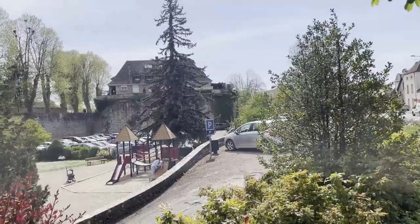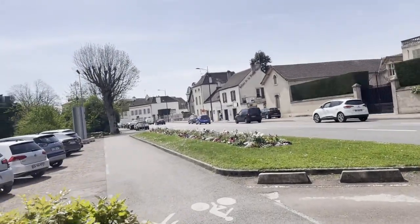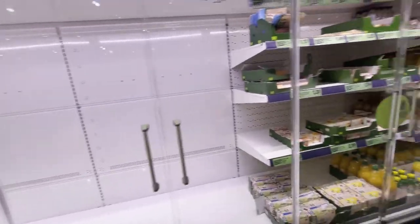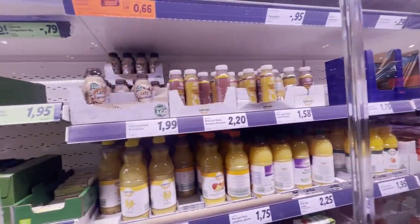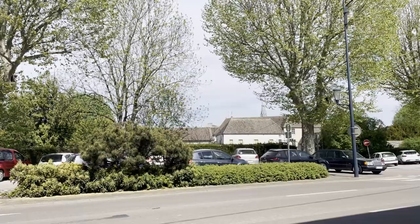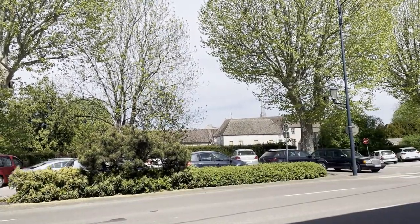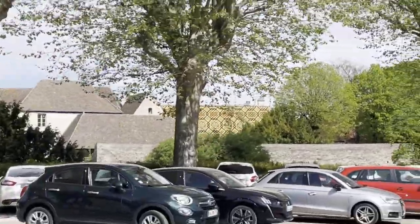Now we're gonna go to a nearby Lidl to get some water. There's food and some bio stuff there, and here's some coffee to go. There's also a roof with mosaics, very colorful.